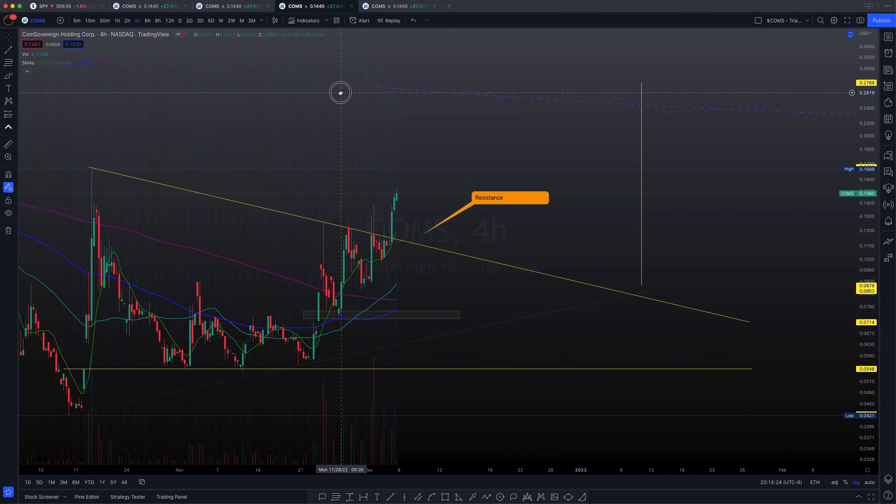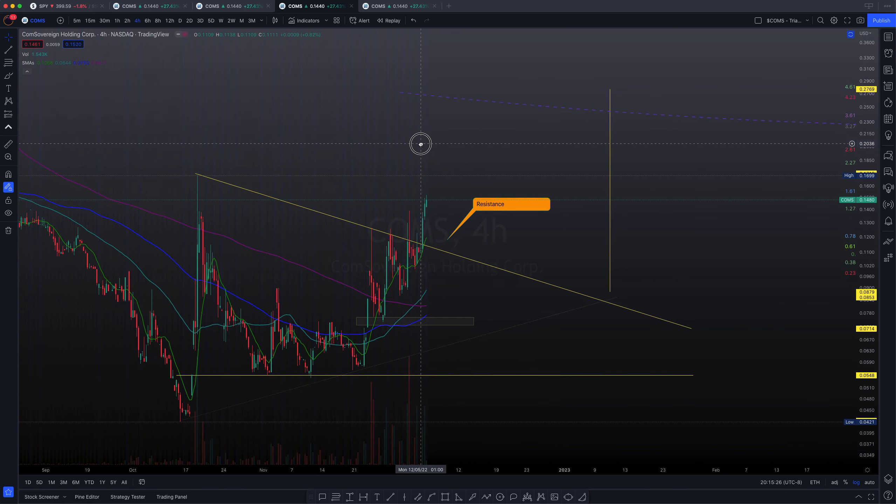In this chart particularly, this is a right-angled triangle that I noticed a few days ago and called out. When we had this breakout here, I told everybody it was another bull trap — and it happened, we did come down.